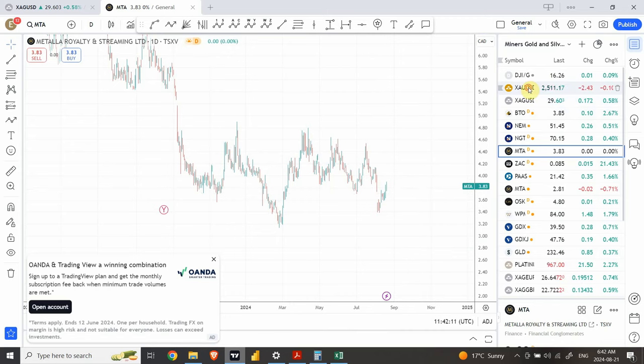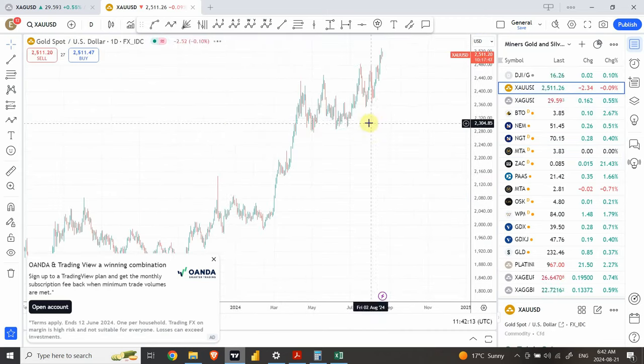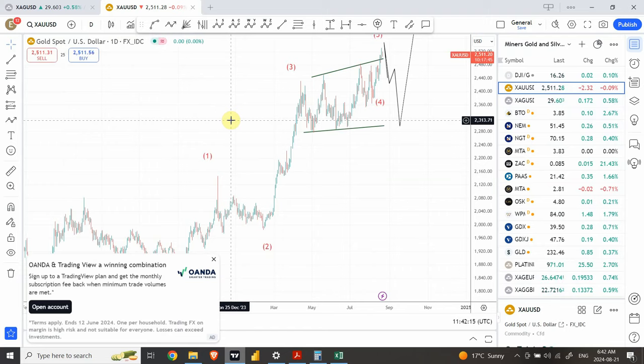Gold and silver are expected to be in a bearish move. I will see you soon after and let you know how the market behaves. Wish you good luck with your trading. Have a good one and bye-bye.